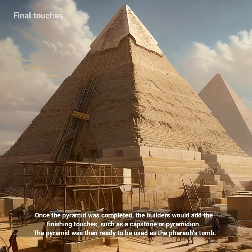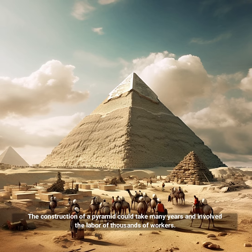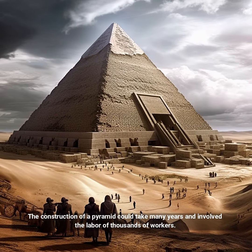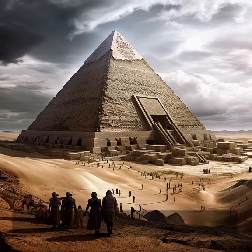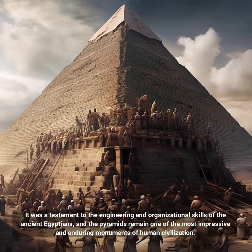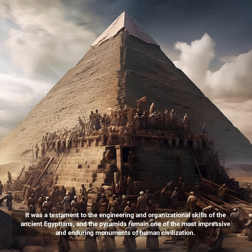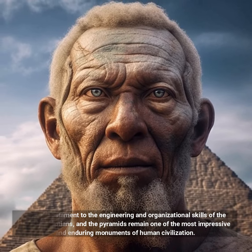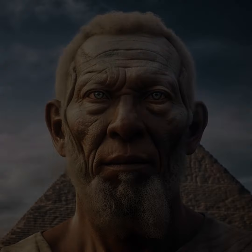The pyramid was then ready to be used as the pharaoh's tomb. The construction of a pyramid could take many years and involved the labor of thousands of workers. It was a testament to the engineering and organizational skills of the ancient Egyptians, and the pyramids remain one of the most impressive and enduring monuments of human civilization.